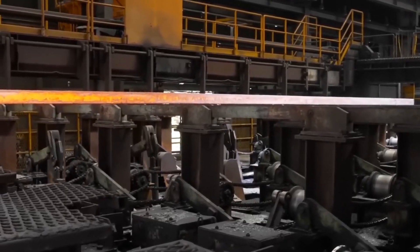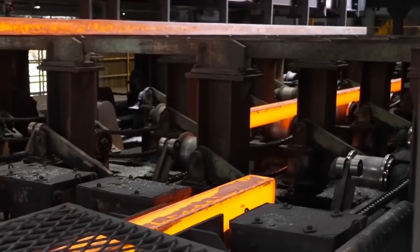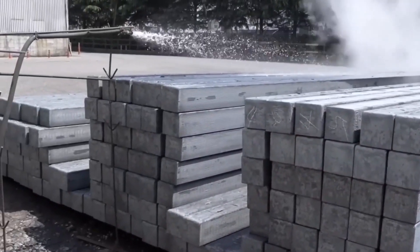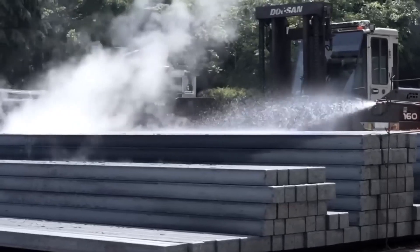Steel recycling isn't just about saving resources — it's a major win for the environment too. Producing new steel from recycled material reduces CO2 emissions by up to 58% and saves thousands of pounds of raw materials like iron ore and coal.